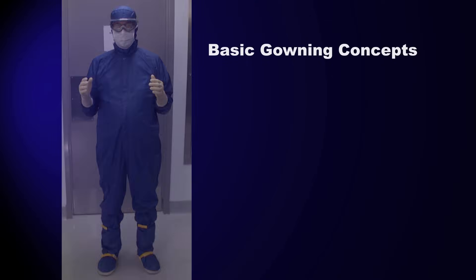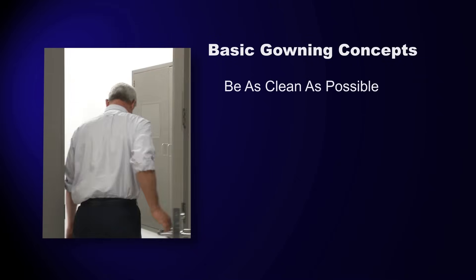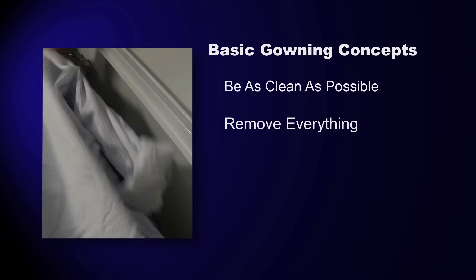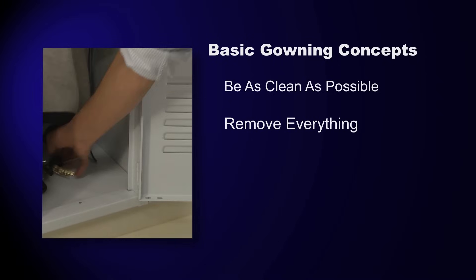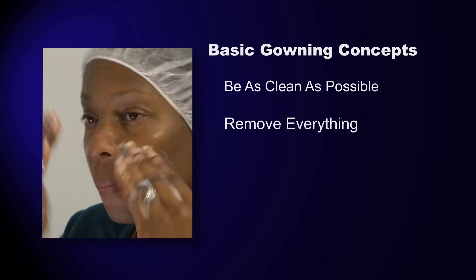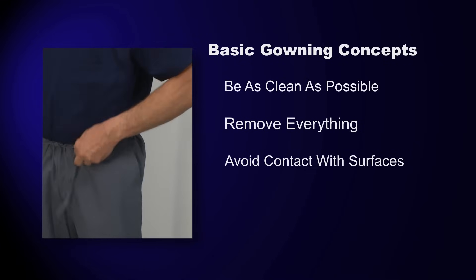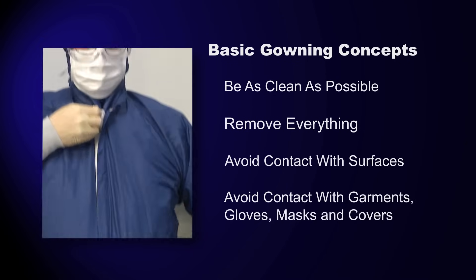There are a few gowning concepts that are universal, such as being as clean as possible before even starting the process — clean body, hair, clothes, and shoes. Removing everything that is not required in the clean room area, including all personal items, jewelry, electronics, and even makeup. Avoiding contact with environmental surfaces while gowning, such as walls, lockers, and floors. And avoiding contact with the outside of garments, gloves, masks, and covers.